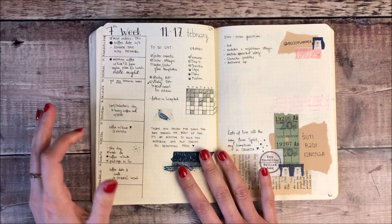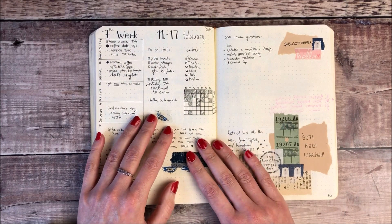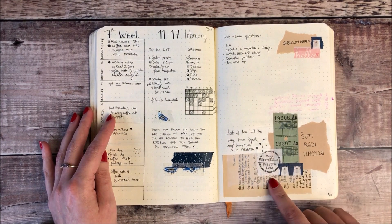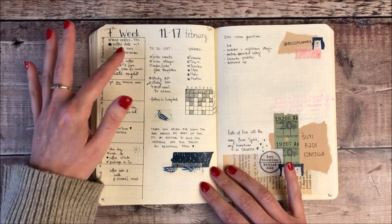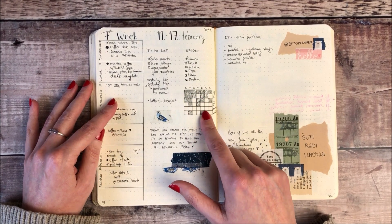It then went on to Marija from Bujo Planner in Croatia and I love how she's included a little bit of collage here with some tickets along with her weekly plans and what I assume is a habit tracker here.